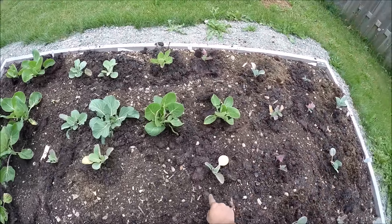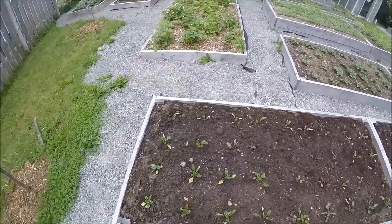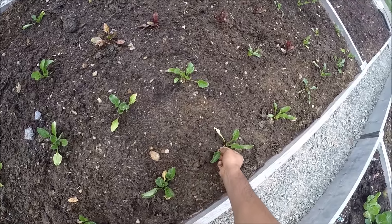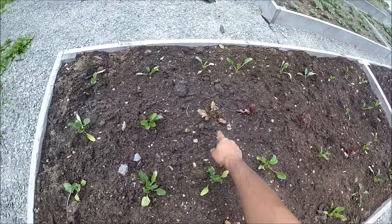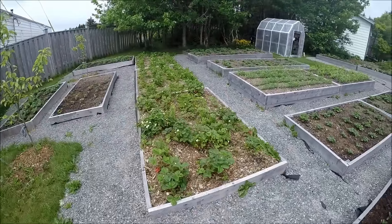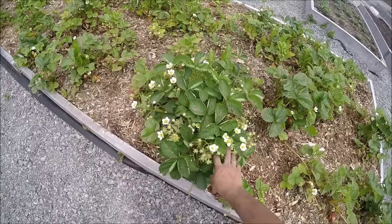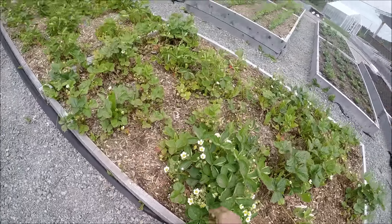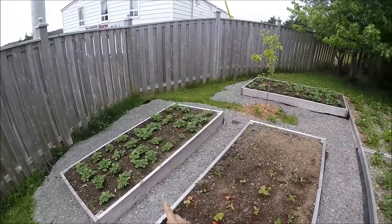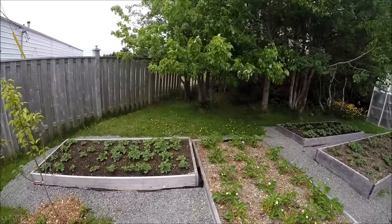I applied kelp this morning — all this black stuff is kelp. These beets are something new I'm trying: they have white leaves instead of red leaves like red beets — these are white beets. Got more strawberries here — so many flowers, we're going to have lots of strawberries. More strawberries and potatoes here.